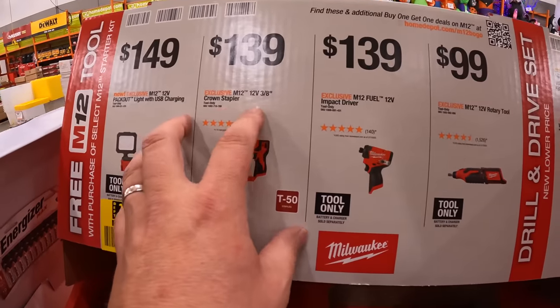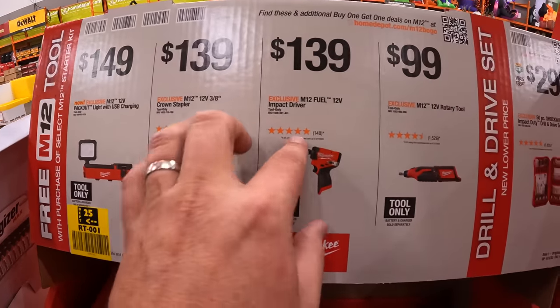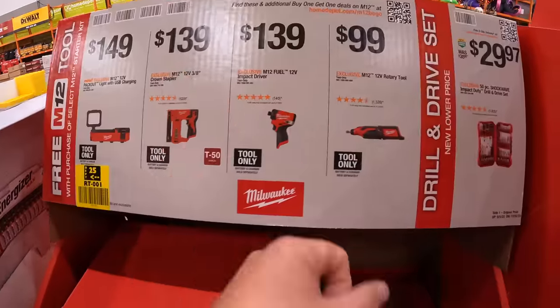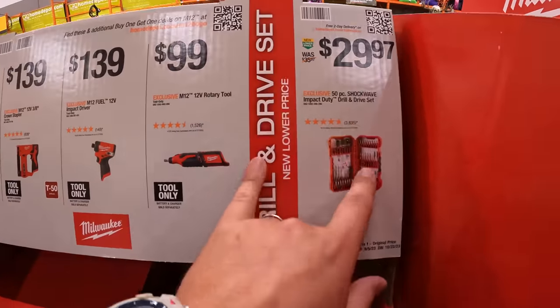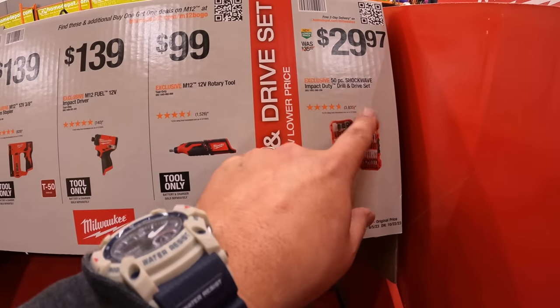$139 for the 3/8-inch crown stapler. Also $139 for the compact 12-volt impact driver — fantastic tool, I'm just not a fan of the big handle. $99 for the rotary tool. Or $29.97 for the 50-piece shockwave impact duty drill and drive set.